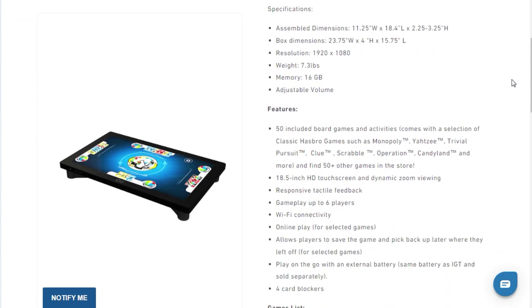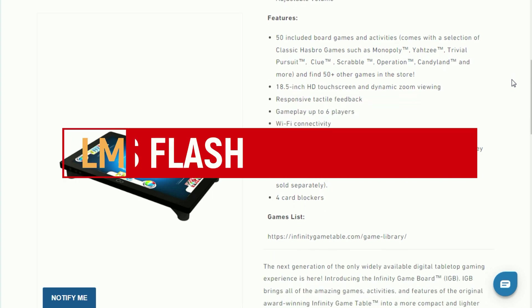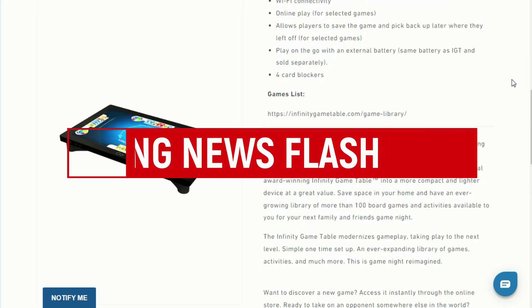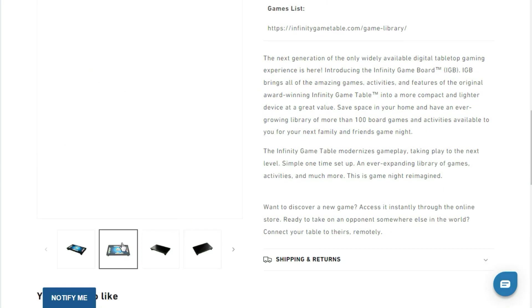Arcade 1-Up originally released the Infinity Game Table in two different sizes, and now they're releasing the Infinity Game Board — a much smaller, portable gaming board slash tablet to take with you on the go.